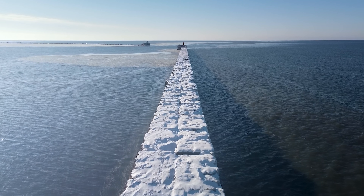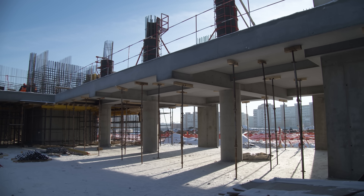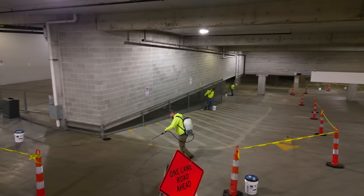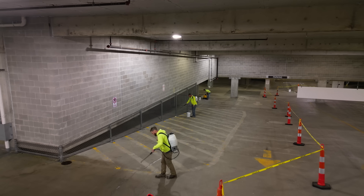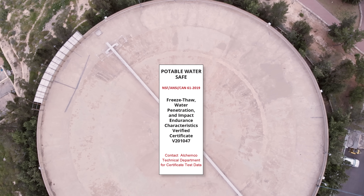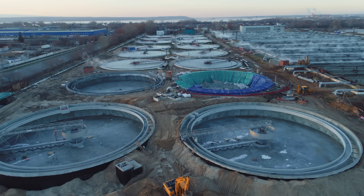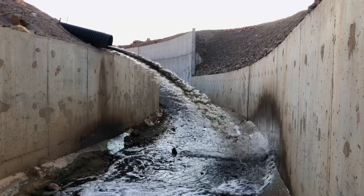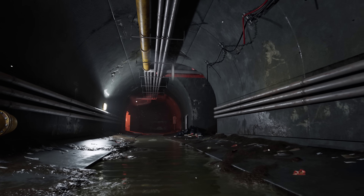In cold climates, it prevents freeze-thaw expansion, reducing maintenance in exterior pavements and open decks. It blocks leaching, which helps preserve the integrity of older concrete and extends the lifespan of tunnels and parking structures. And because it's safe for use with potable water, it's a perfect choice for tanks, reservoirs, and water treatment plants. It also protects concrete exposed to wastewater and aggressive gases, making it ideal for sewage systems and industrial environments.